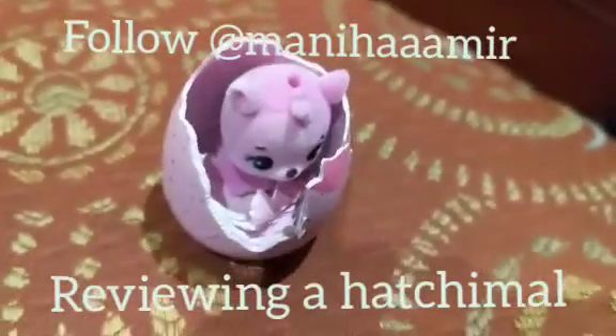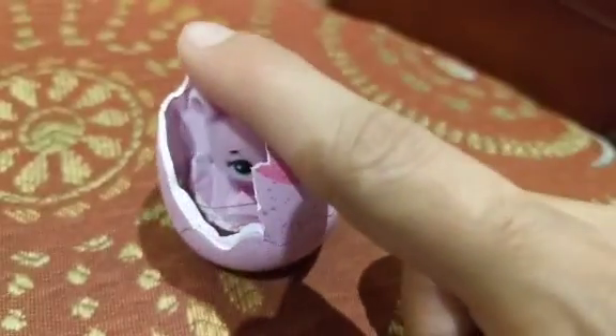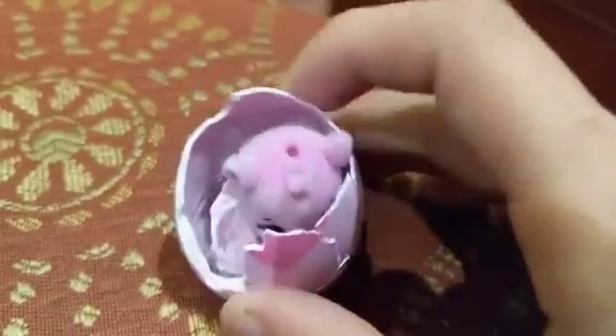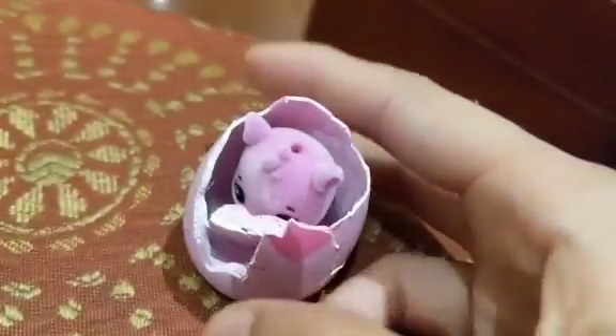Hi everyone and welcome back to my channel. As you guys can see, I just hatched this — it's the first time I had this hatching look. I haven't given it a name yet. It comes with a heart and it looks like this. It was pink; it usually turns purple when you use it.